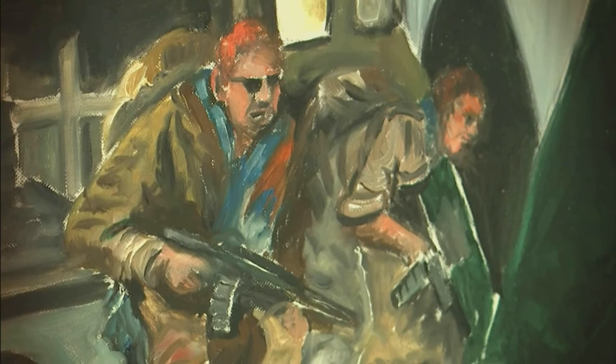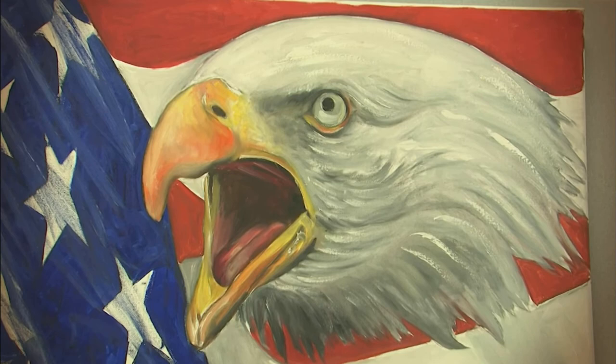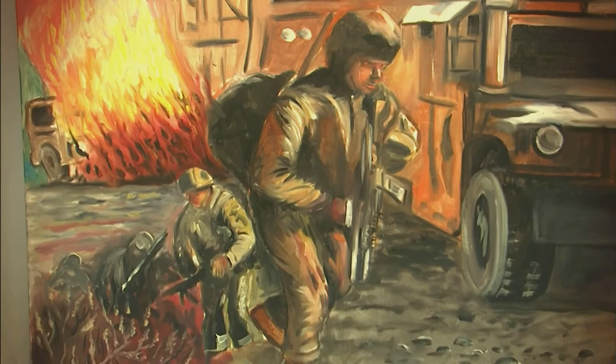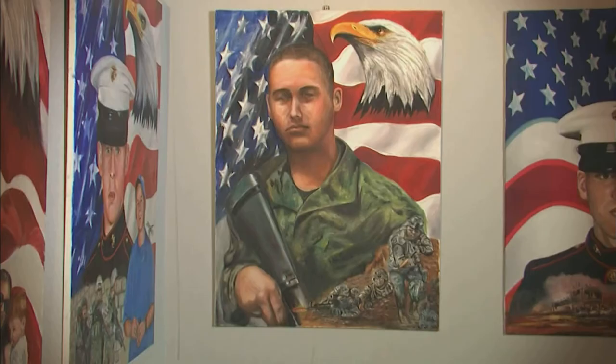Ken Pridgen has a studio in Baytown. It's a large studio and it exhibits quite a few of his paintings. It's a terrific place to stop by — a very moving and worthwhile trip to go to Baytown and see his work there. There's a good chance he'll be there working on a painting if you come visit. He loves to talk about how he paints, how he learned to paint, and it's been a lifelong passion of his.